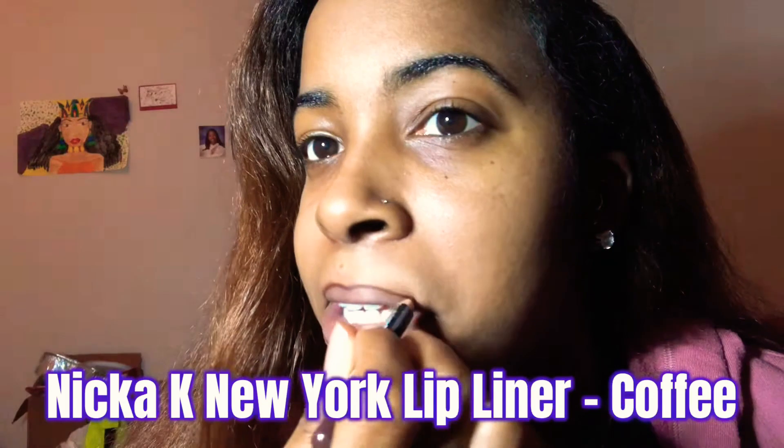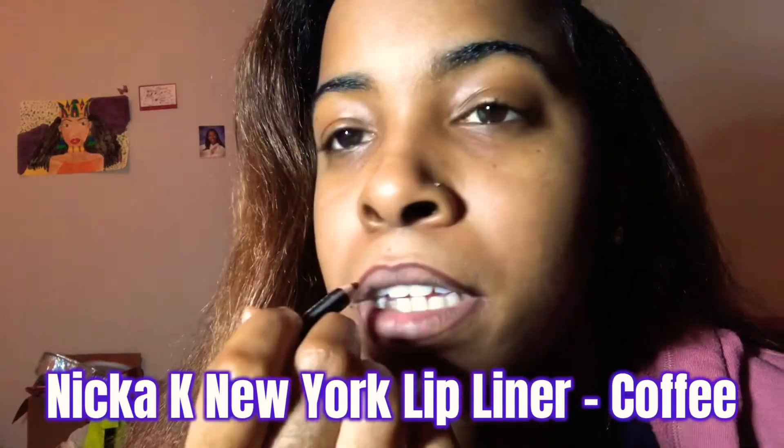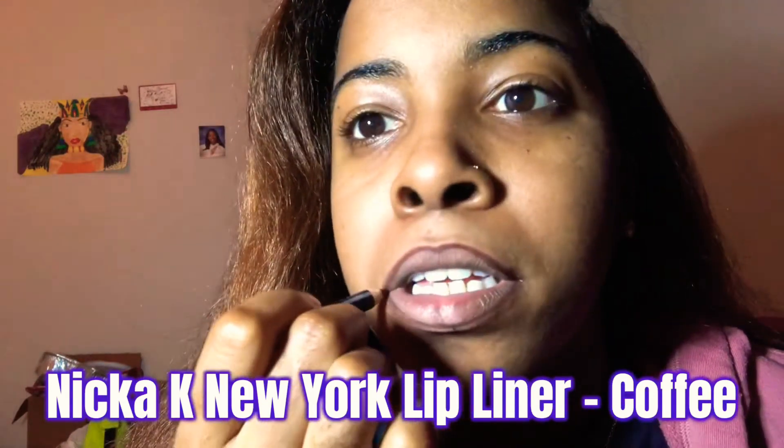I'm going to start this look with the Nika K New York lip liner in the shade Coffee. This is one of my favorite brown colors from Nika K because it's the deepest brown you could possibly get — it's between Coffee and Cocoa, which are the deepest ones for me until you get to black. I love this especially if you're doing nude looks or pink looks.